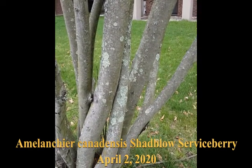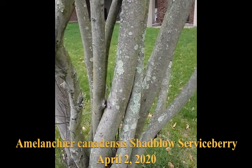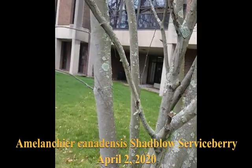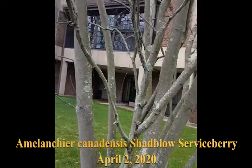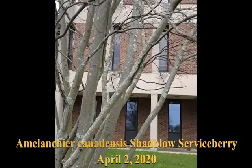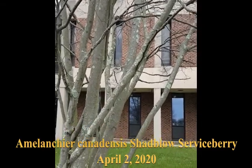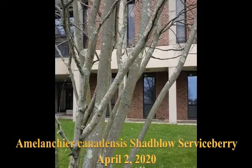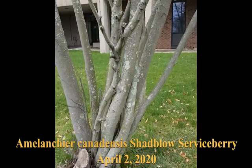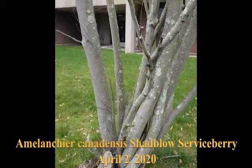So, serviceberry gets its name from back in the day, when people would die in the wintertime, the ground was frozen solid. You couldn't dig, so they would put the people in a temporary crypt until you could dig the ground. And serviceberry was a tree that was in bloom at the proper time — and that's how it got its name.